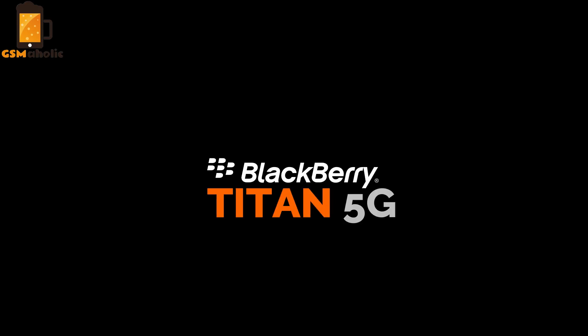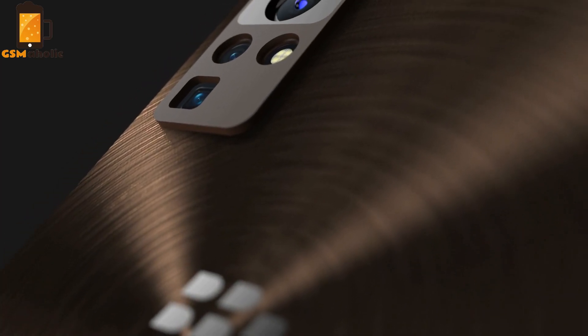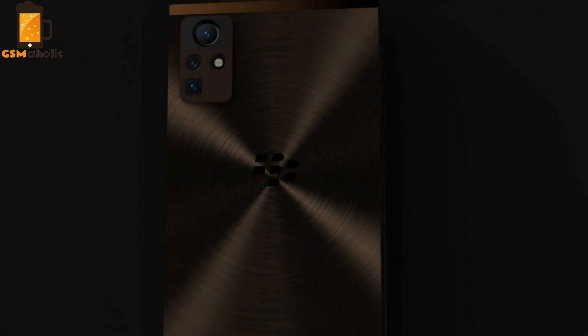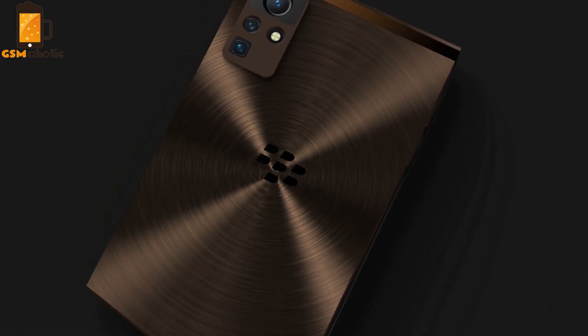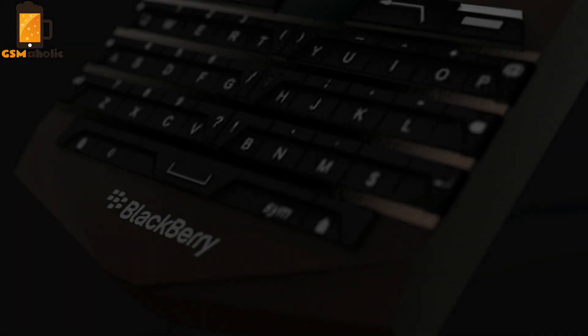The BlackBerry Titan 5G is a rugged smartphone with IP68 water and dust protection — an Android 10 QWERTY smartphone designed for keyboard fans. Equipped with an 8000mAh large battery with quick wireless charging, it can last for several days on a single charge. Let's take a look at this concept further in this video.